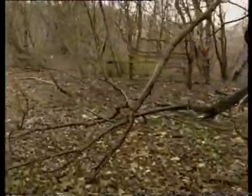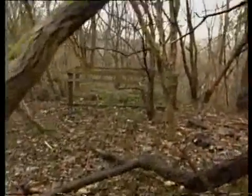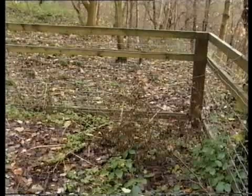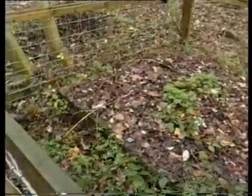Hey, what's this? This must be the shaft that the newspaper said was opened by Walker. Must have dug this hole to reach the tunnel below.